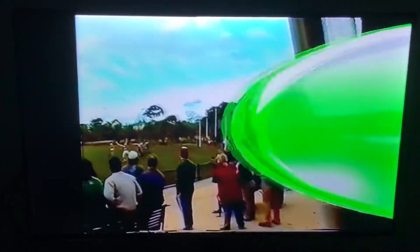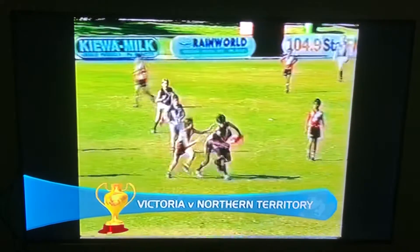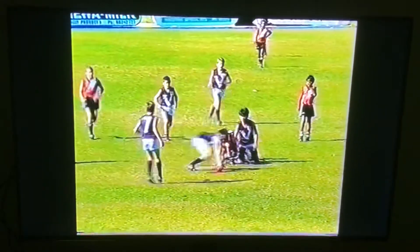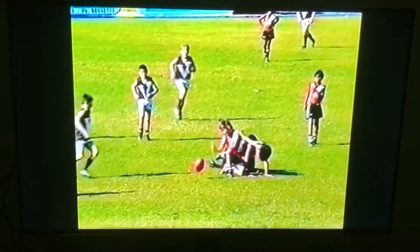Just here we're going to get a bounce on the way in. Very nice. We're in Victorian Northern Territory and this is how to punch an opponent legally. Great — in the goal.